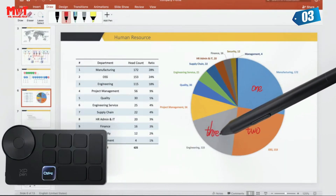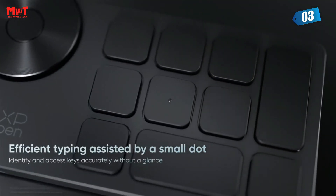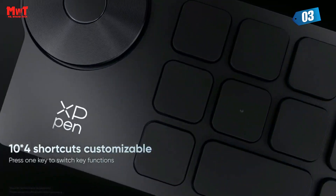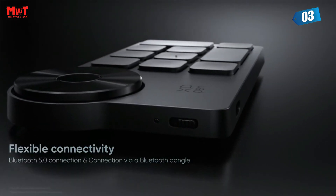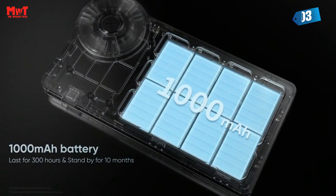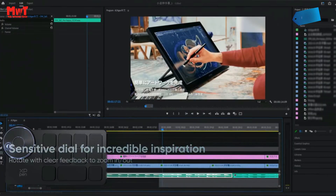Ergonomic design for touch typing helps you create faster. Accelerate your workflow with a little dot protruding on the middle key for easy identification and access without even a glance. It suits both left-handed and right-handed users. The Wireless Shortcut Remote is an incredible efficiency booster, working with various software for drawing, 2D/3D design, video and audio editing, and more.